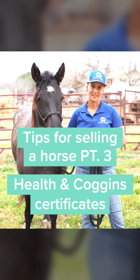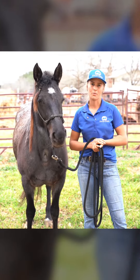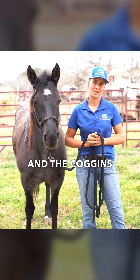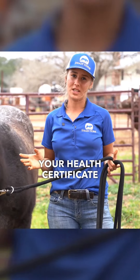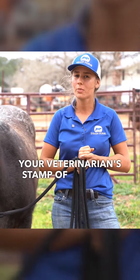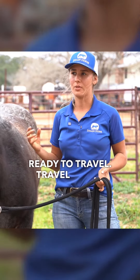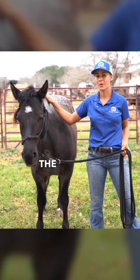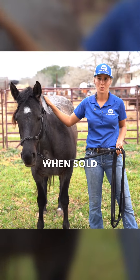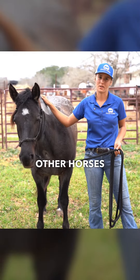It is super important that your horse has these certificates when it's up for sale, especially if it is crossing state border lines. The health certificate is given by a veterinarian — it is essentially your veterinarian's stamp of approval that your horse is healthy and ready to travel across state lines. The purpose of this certificate is to make sure that your horse, when sold or bought, is not going to pass any diseases or illnesses to other horses around them.